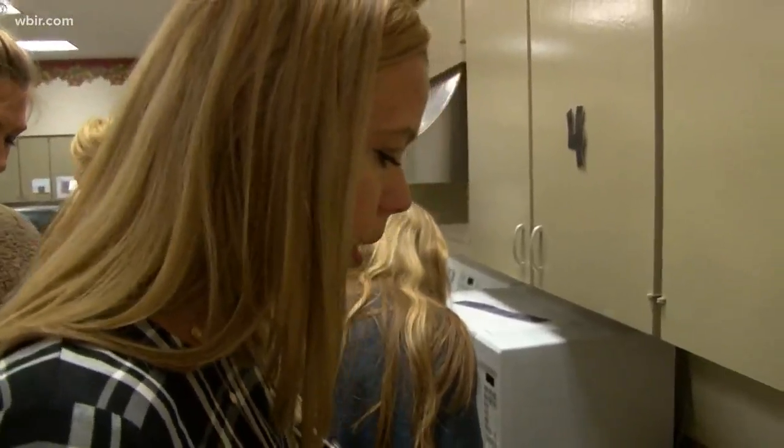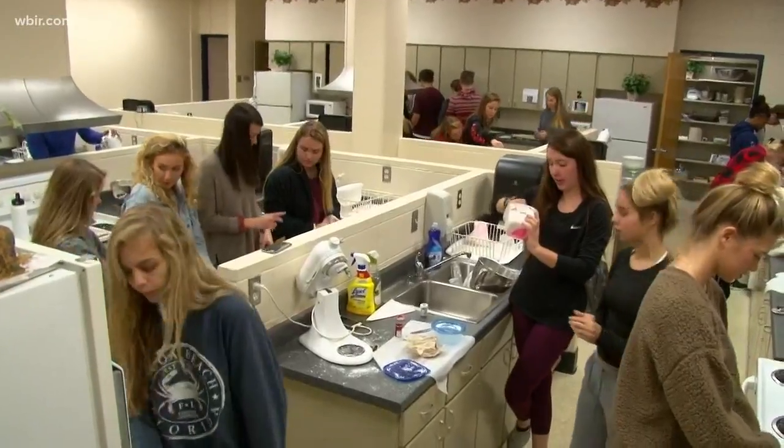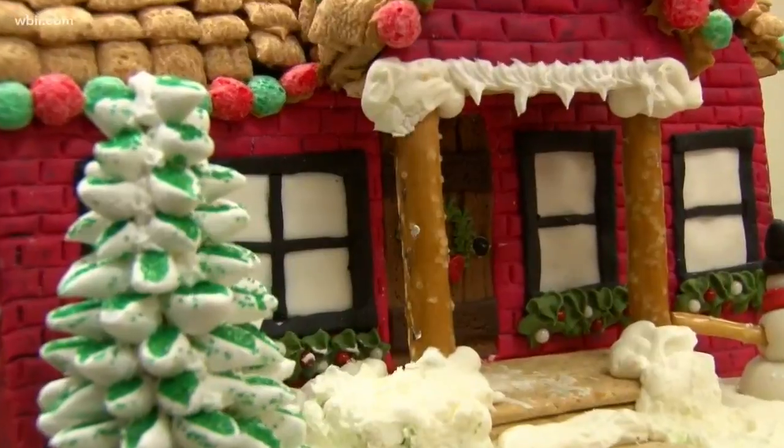Nutrition instructor Lindsay Flatford decided to donate houses to the Fantasy of Trees Gingerbread Village more than a decade ago. It's a project for her classes every spring and fall, and for her, supporting Children's Hospital is personal.